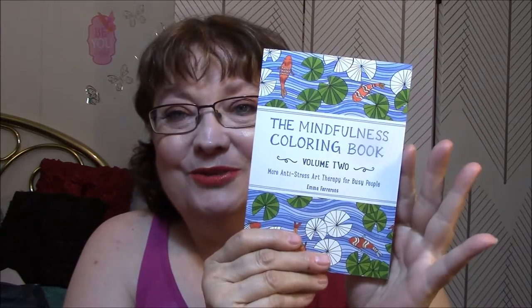I was so happy this week. Yesterday I did a little bit of shopping, and I went into ShopGo. You all know that my absolute favorite book is the Mindfulness book — that little book that I'm coloring now. I found book two! I am so excited about this book, because I absolutely love, love, love the first one.